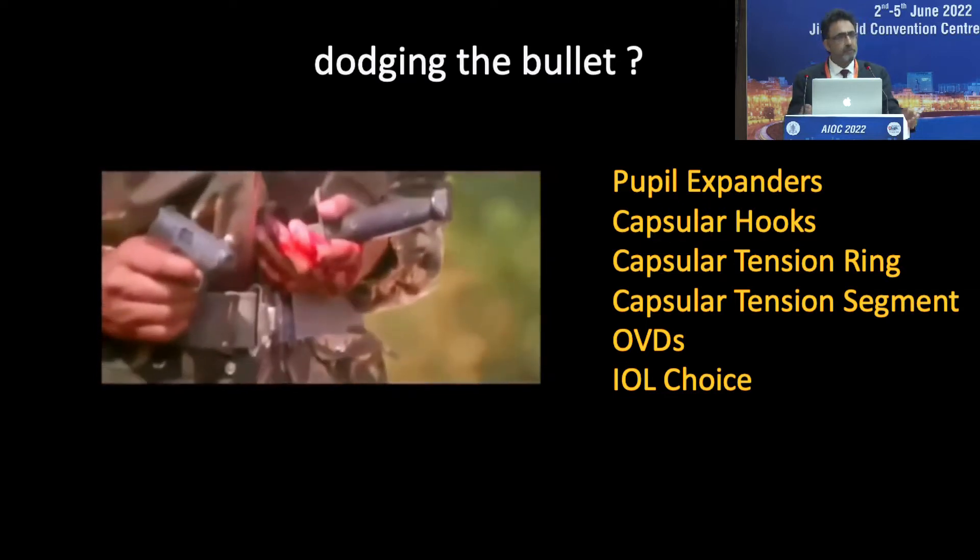We have to prepare for this. Pupil expanders, capsular hooks, capsular tension rings, capsular tension segments, OVDs of different types, and IOLs of different types. So we have a plan A, plan B, plan C — whatever is needed as the surgery progresses. We have all the armamentarium, all the things we could possibly require during surgery.